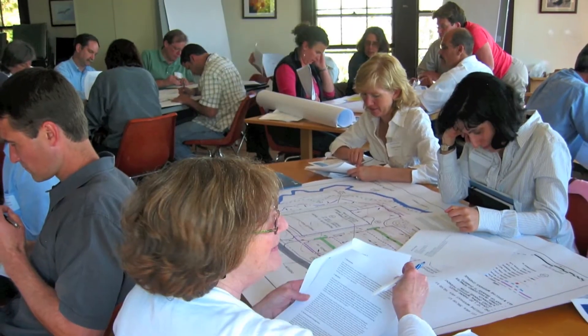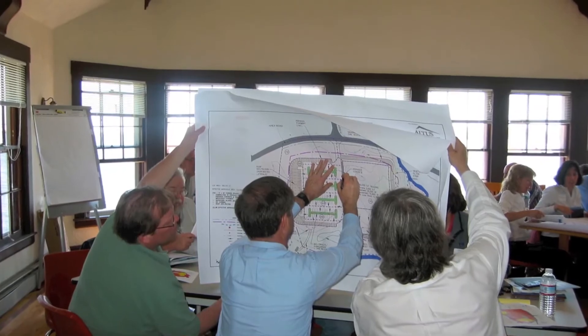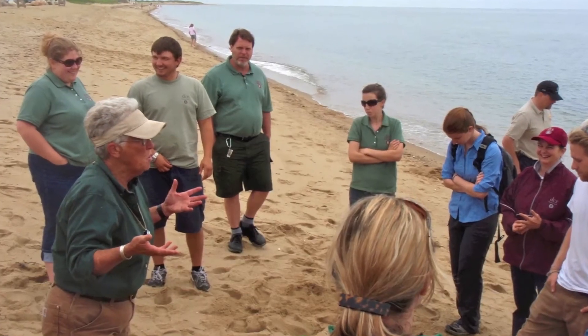The reserve offers workshops and training for community members through its coastal training program on issues such as water quality and habitat restoration. These trainings are geared towards coastal decision makers in the area and are tailored to fit the needs of the community.